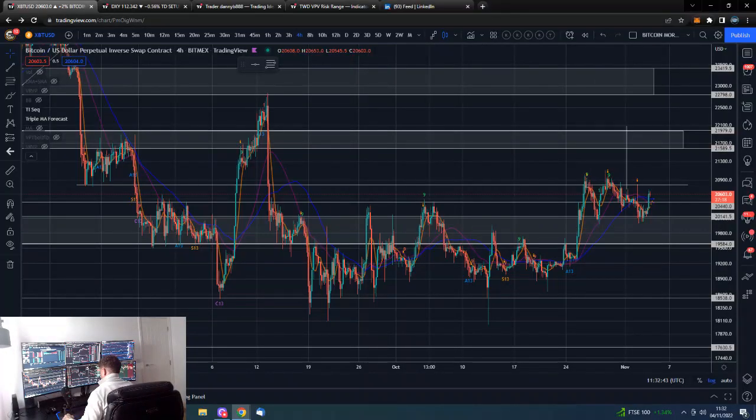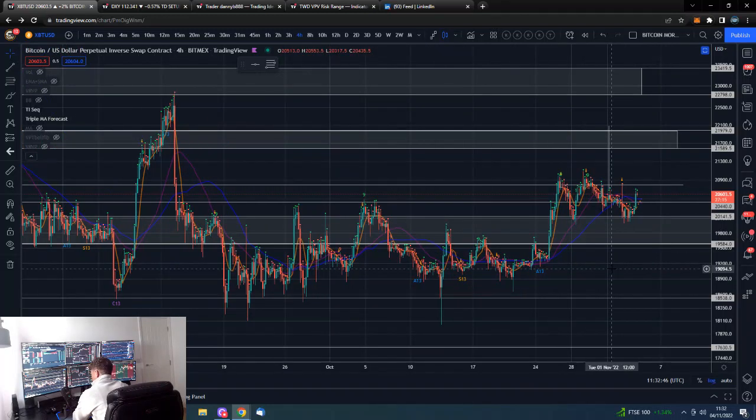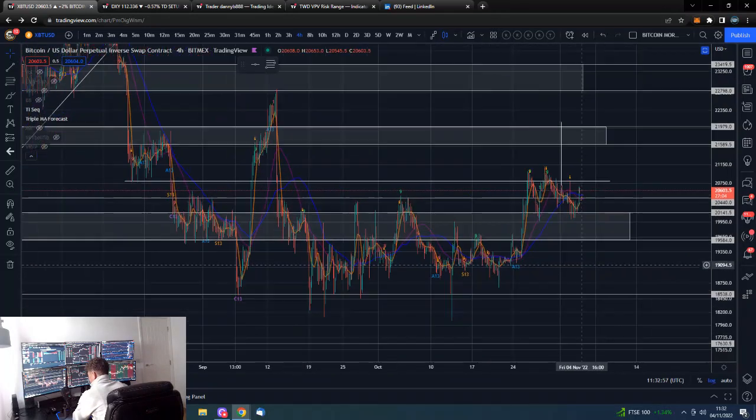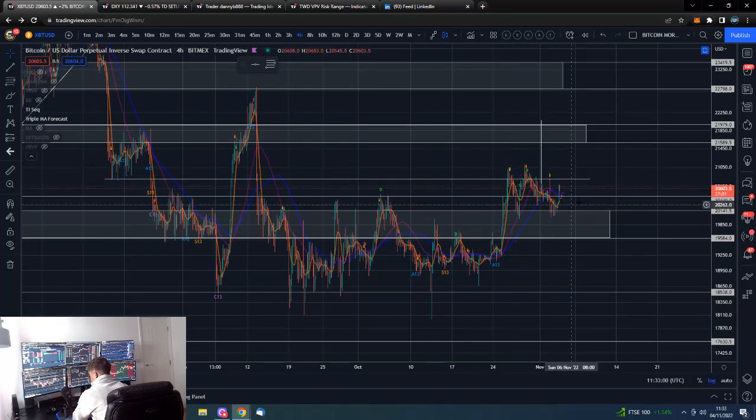On the four-hour chart, we bounced quite nicely off our support area. We are below our resistance to the upside and these recent highs. It's looking a lot like we're turning into a sideways market. We'll be waiting for either a breakdown below 19,500 or a break above 21,000, which would probably get us up to that 22,000 level.